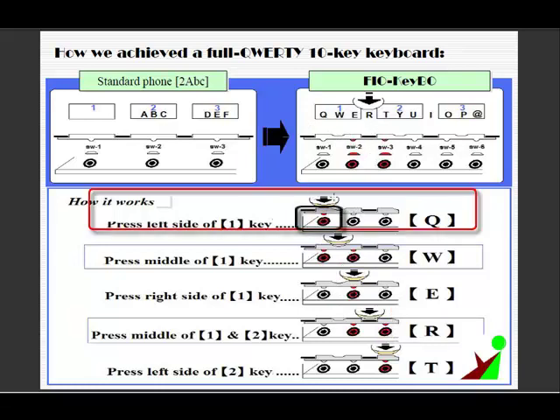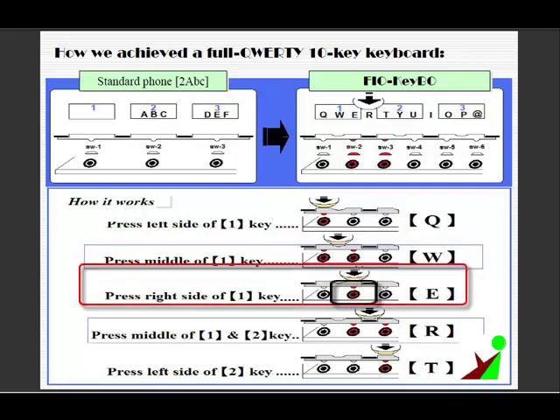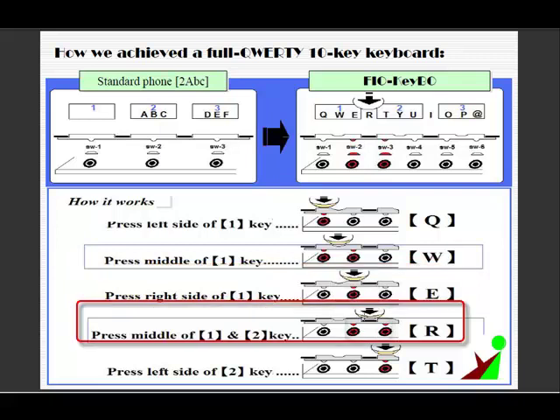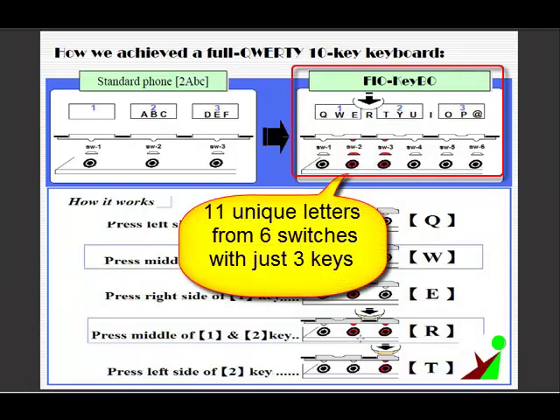By pressing the left side of the number 1 key, the left side of the switch will be pressed and you can get the letter Q. By pressing the middle of the number 1 key, both sides of the switches will be pressed and you can get the letter W. By pressing the right side of the number 1 key, the right side of the switch will be pressed and you can get the letter E. By pressing the right side of the number 1 key and the left side of the number 2 key at the same time, both switches are pressed and you can get the letter R. This is a very unique point about Fiocube — you can get 11 unique letters from 6 switches with just 3 keys.